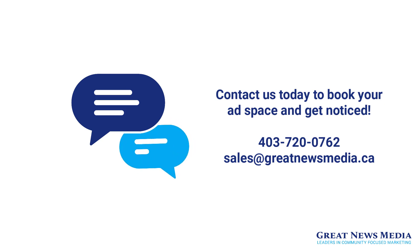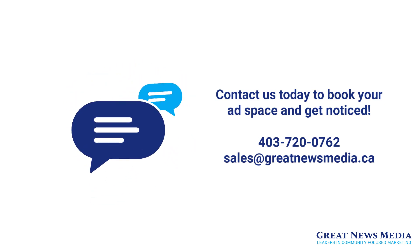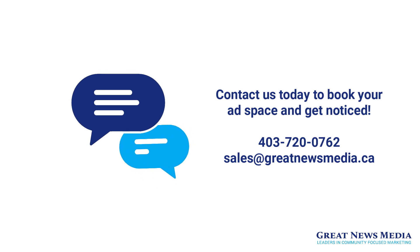Call us at 403-720-0762 or email us at sales@greatnewsmedia.ca. Have a great day.